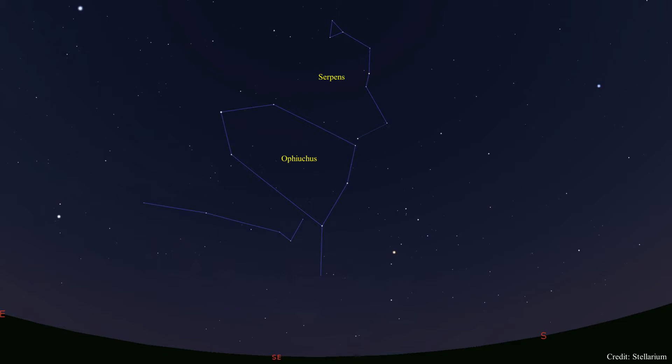Ophiuchus is a large man holding a snake. Ophiuchus is the serpent bearer and Serpens is the serpent he is bearing or holding. Ophiuchus and Serpens are huge in the sky — Ophiuchus is the 11th largest constellation in the sky and Serpens is the 23rd largest constellation.